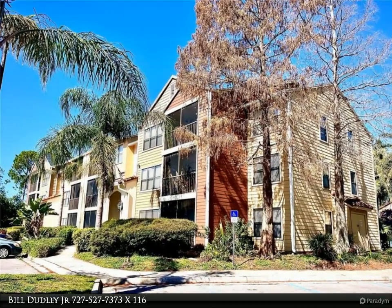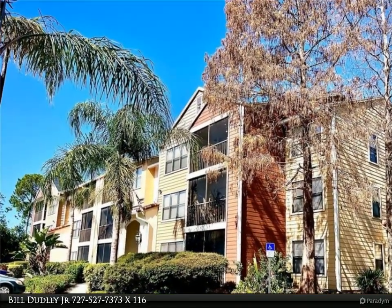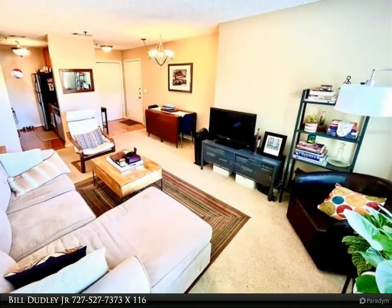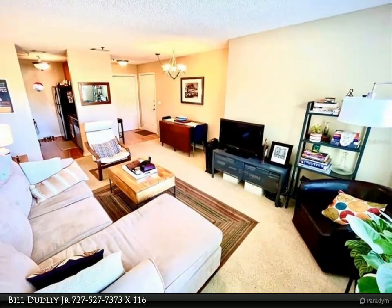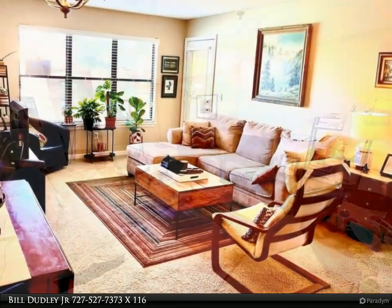This Hofacker and Associates Incorporated property video is presented by Bill Dudley Jr. Lovely second floor unit overlooking the pool with a long-term tenant. A well-appointed kitchen with nice granite countertops, stainless steel appliances including a dishwasher and disposal.